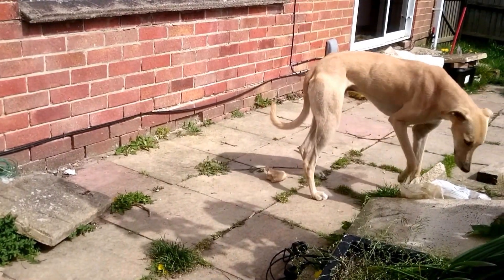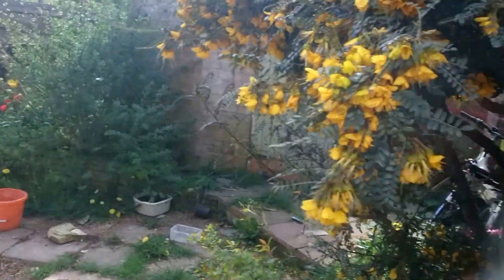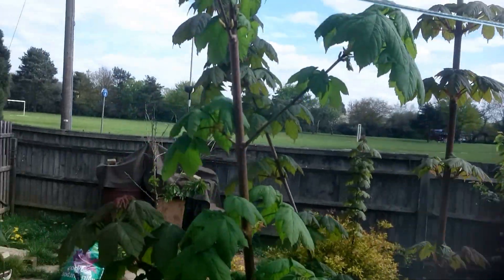So yes, it's a lovely spring day, and all the blossoms are out. Everything is happy and merry.